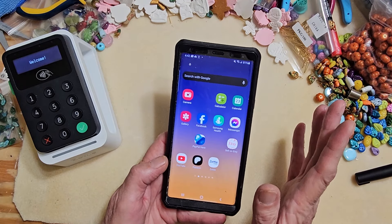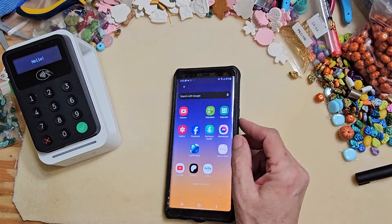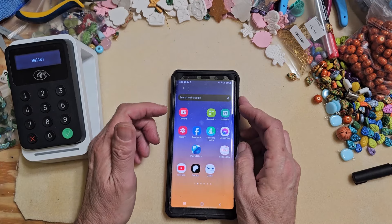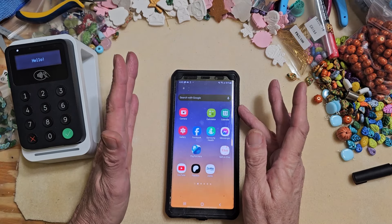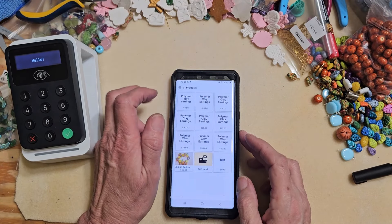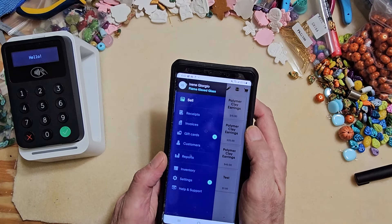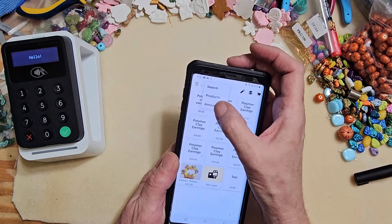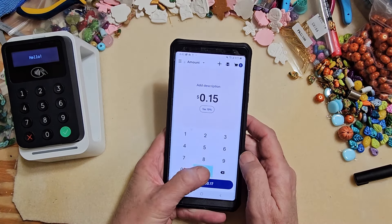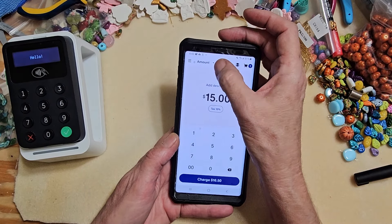I'm using a different phone because the phone I actually use for calls and messages is the one I'm recording on. This is an old phone - I can't make calls or messages but I can still use the internet. In the Zettle app, you can make sales any way you want. You could just go straight to the amount - if someone wants to buy a pair of earrings, you put in that amount, hit charge, and you're ready to go.